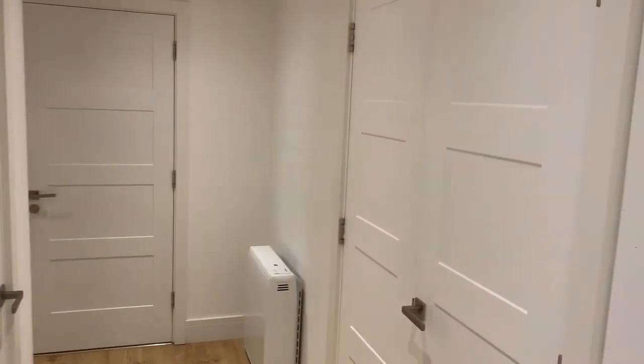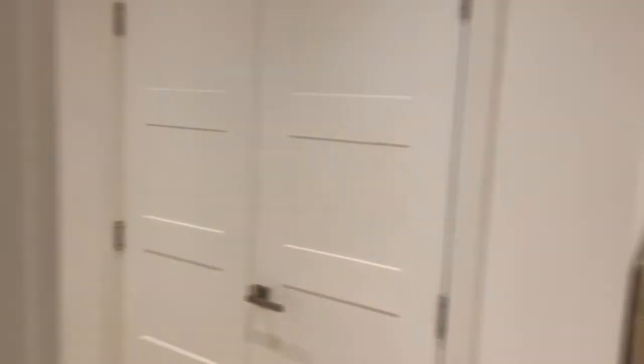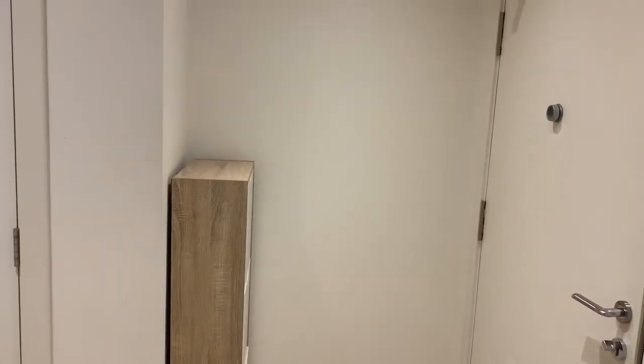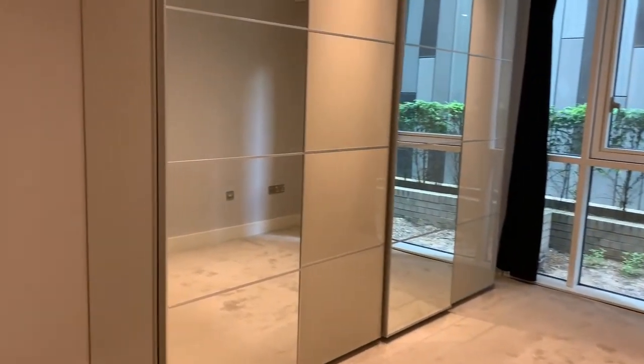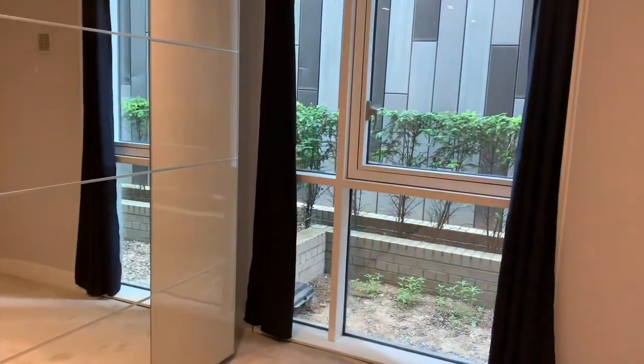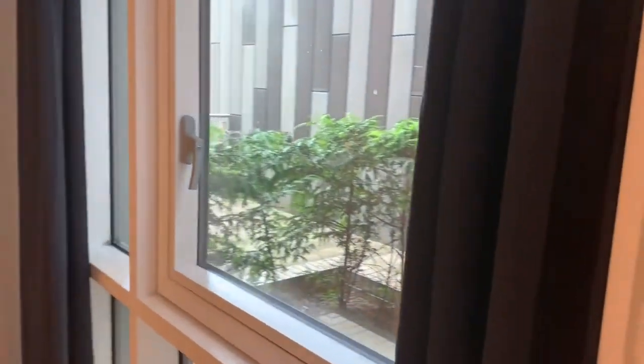As we enter the apartment, this is how we are greeted. Straight ahead we have our bathroom and living room, to the right we have what you could make into a small cloakroom to put all your shoes and jackets in, and then to the left we have our first bedroom. As you can see it's a good size — you've got some built-in wardrobes there and plenty of natural light coming through the double high windows, which is always fantastic.